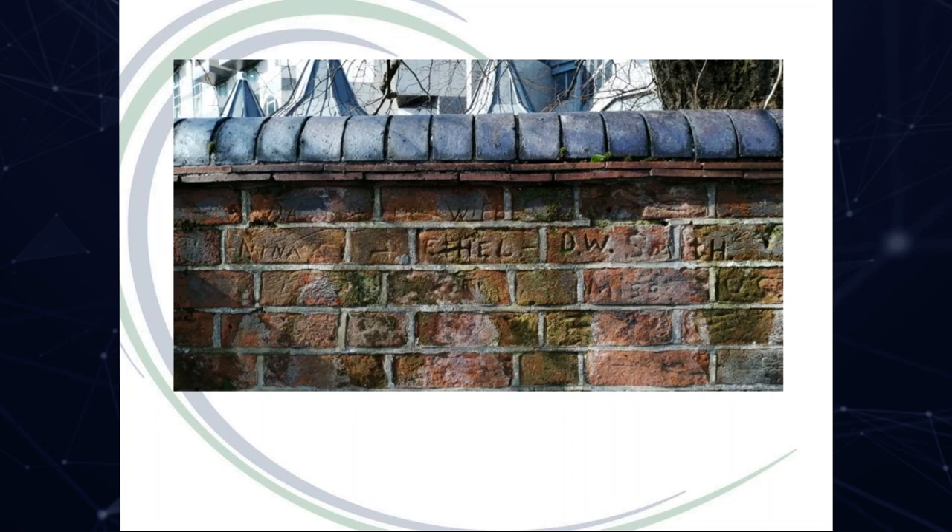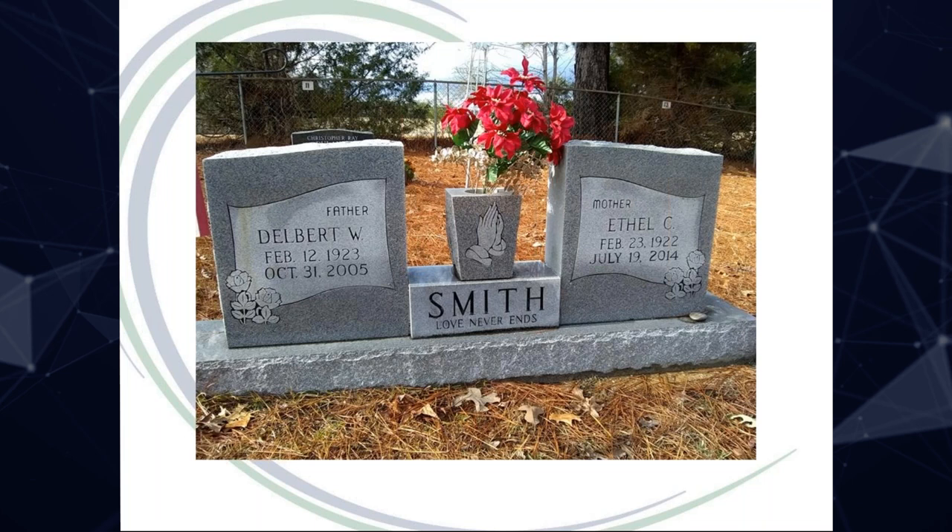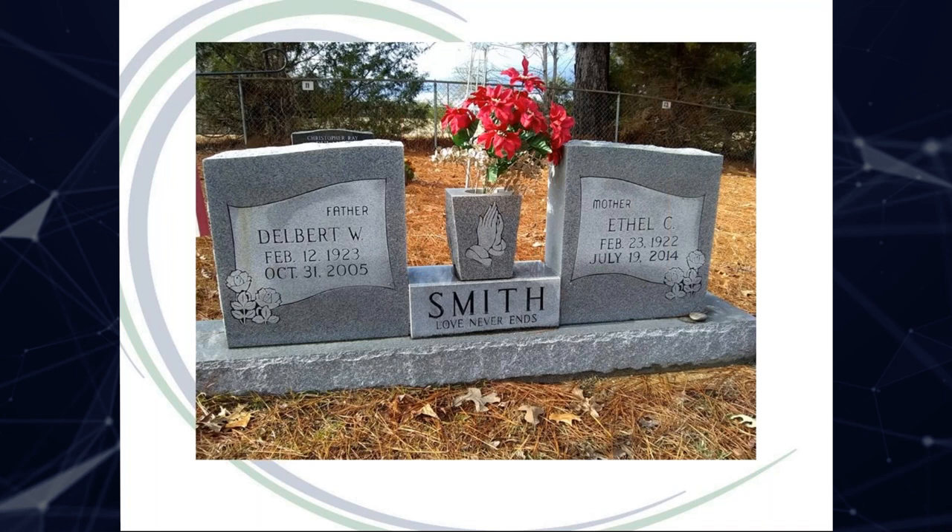Delbert clearly had his family at the forefront of his mind as he waited to embark. He returned home and had three more children, spending the rest of his life in Itawamba. Sadly he died on their 64th wedding anniversary, aged 82. Ethel died nine years later. Their headstones are joined with the words, 'Love never ends.'